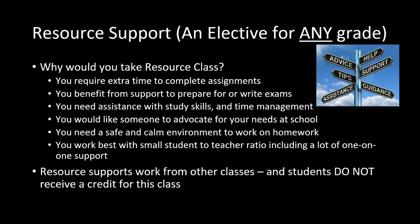Students can also seek Resource support, which is an elective for any grade. A Resource class is a good fit if you require extra time to complete assignments, benefit from support to prepare for or write exams, need assistance with study skills and time management, would like someone to advocate for your needs at school, need a safe and calm environment to work on homework, or work best with a small student-to-teacher ratio including a lot of one-on-one support. Note that students do not receive a credit for the Resource class, but it will help you in getting your other credits.